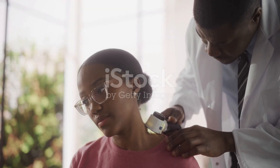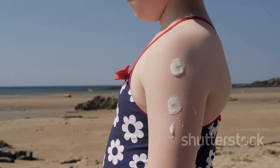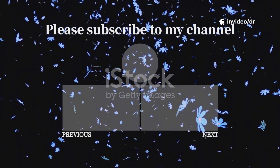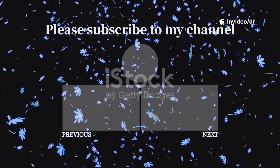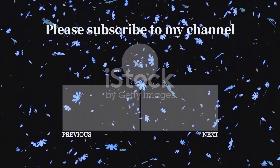Basal cell carcinoma is common, but with early detection and prevention, it's highly curable. So take care of your skin, protect it from the sun, and get regular checkups. If you found this video helpful, don't forget to like, subscribe, and share to spread skin cancer awareness. Stay healthy, stay safe.